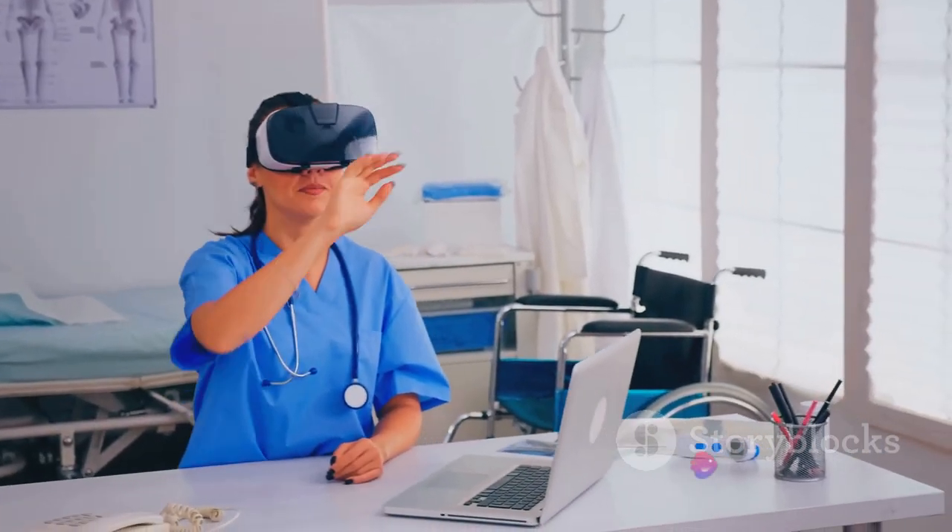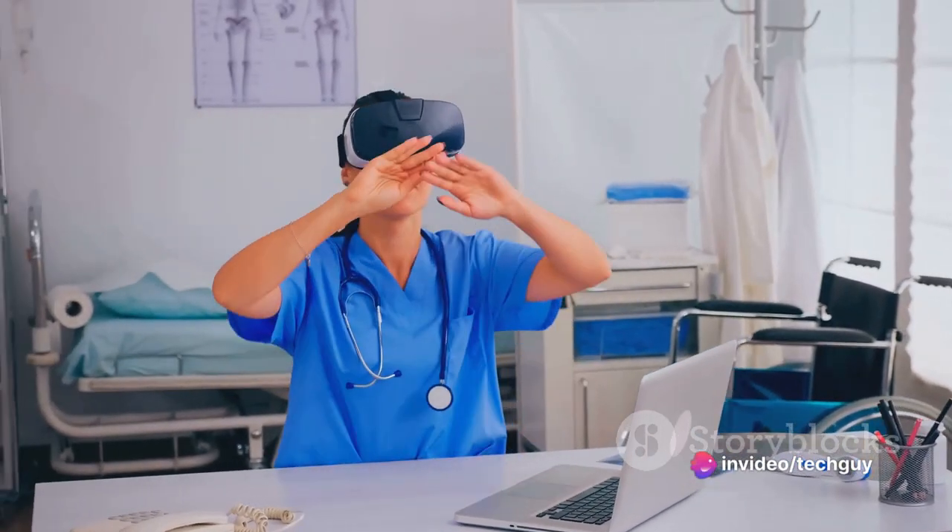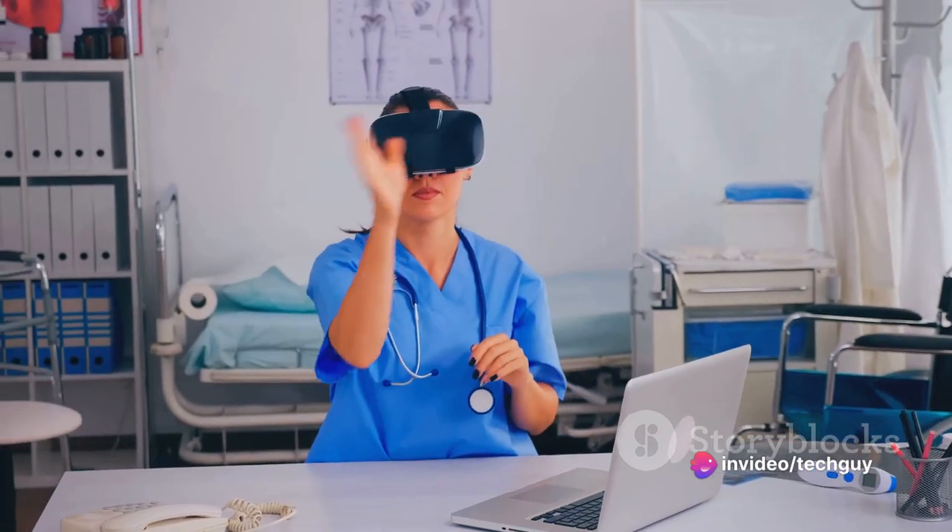But VR goes beyond gaming. It has revolutionized various industries, such as healthcare, education, and even architecture.